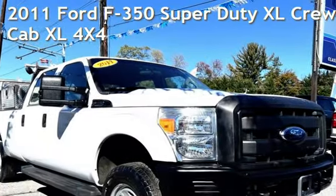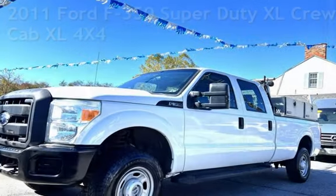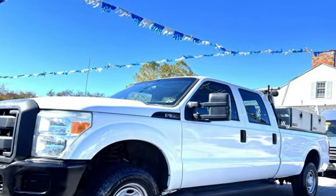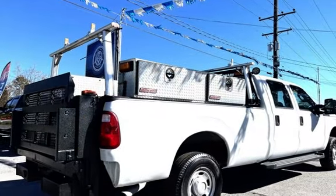Presenting a pre-owned 2011 Ford F-350 Super Duty. This four-door truck has an eight-cylinder, 6.2-liter V8 engine, with four-wheel drive, and an automatic transmission.